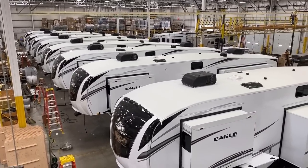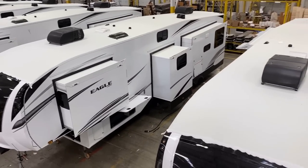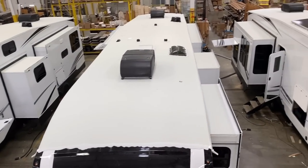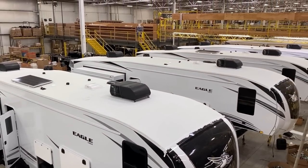In my opinion, if I was going to be camping in something, I would totally be willing to get into an Eagle. It is a personal favorite of mine. I really love the 321 RSTS.